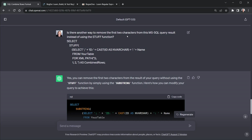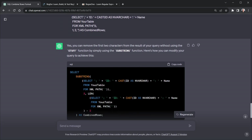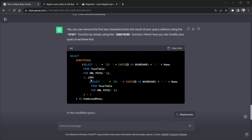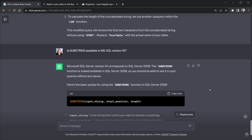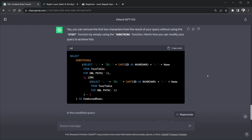I asked if there's another way to remove the first two characters from the MS SQL query result without using STUFF. ChatGPT said yes — use the SUBSTRING function. That light bulb went off: I've used SUBSTRING before. The query looks more complicated because I'm using an old version of SQL Server from 2008 — not my choice, just what I have to work with. You can inherit legacy code like that too. I then asked if SUBSTRING is available in MS SQL version 10, and ChatGPT confirmed that version 10 corresponds to SQL Server 2008 — yes, you can use it. That helped me quickly get the query I needed.